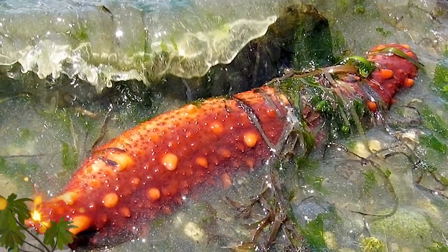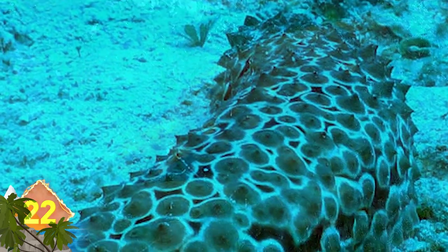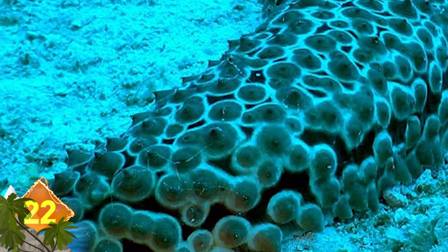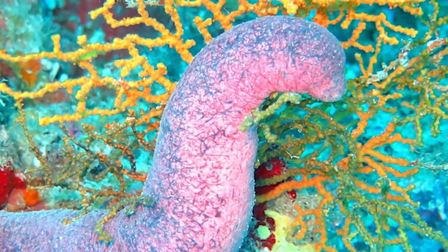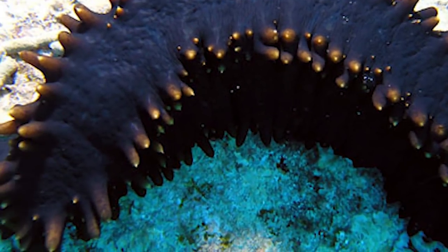Sea Cucumber. Did you know these marine creatures can be collected for human consumption? It's not because they taste like cucumbers, though — that name refers to the animal's resemblance to the cucumber plant's fruit. Measuring about 12 inches long, they have leathery skin and are normally located on the sea floor. The greatest numbers of them are found in the Asia-Pacific region.